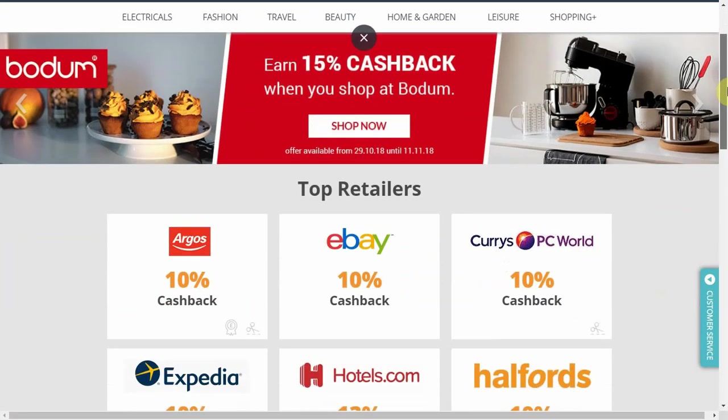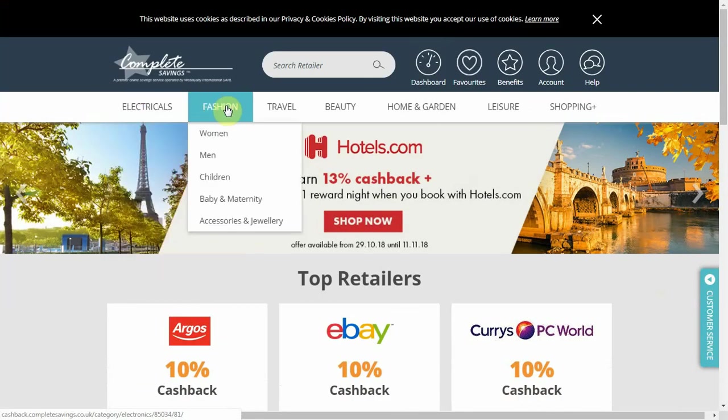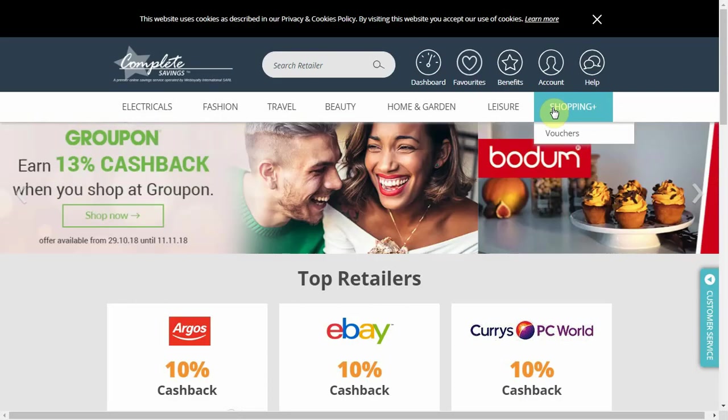I have logged into the online platform to give you an exclusive look at some of the offers which are available. These include 10% off on Argos, Currys, eBay, and more, which are all great places to source items from for resale.